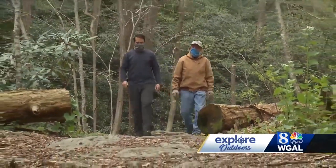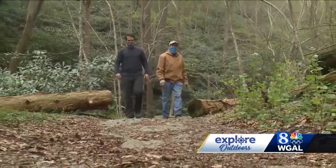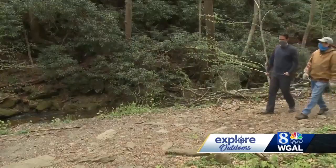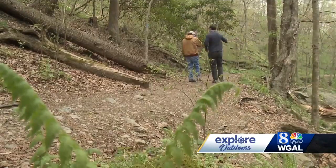Tim Schmidt knows how different this place is because he's been helping maintain a stretch of this trail called the Mason-Dixon Trail for decades. I'm not sure there's a section I've missed. The full trail is 200 miles long and winds through parts of Pennsylvania,